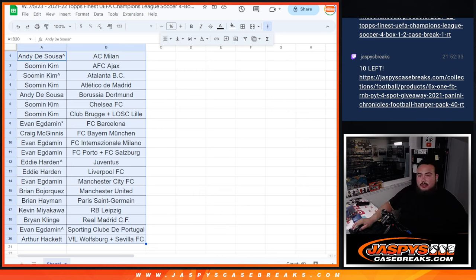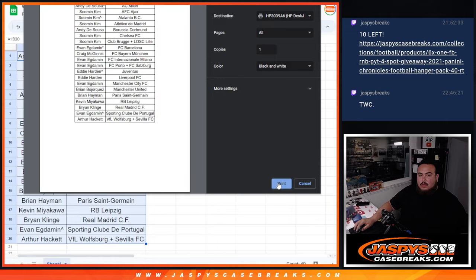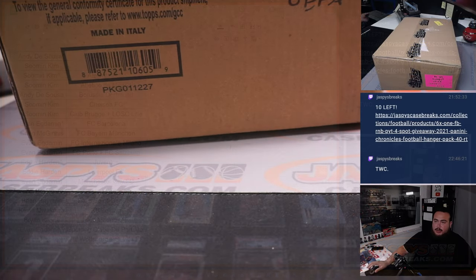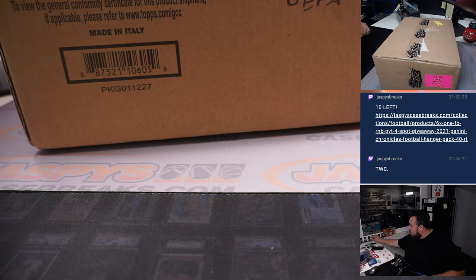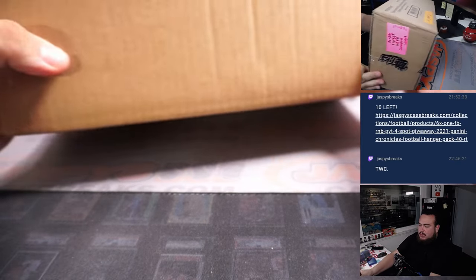All righty guys, I'm assuming no trades, so let's close it. Now again, it is a four-box half-case break. So of course we'll do the first half, and then the second half will be uploaded, so we can probably run it back tomorrow.